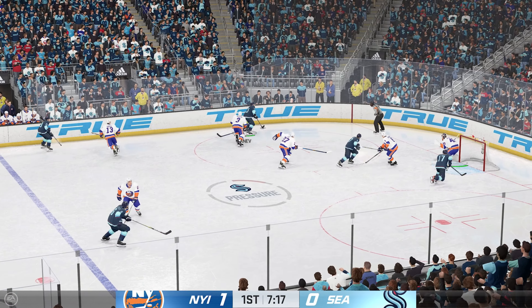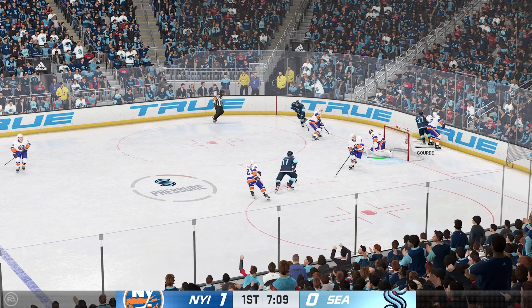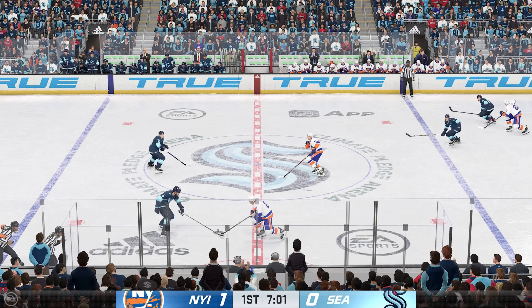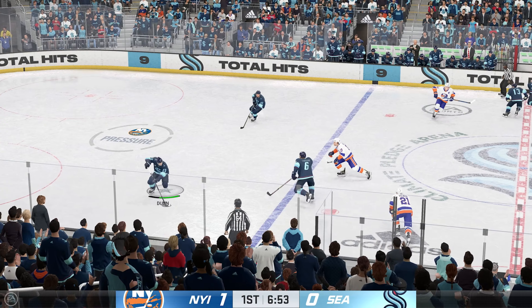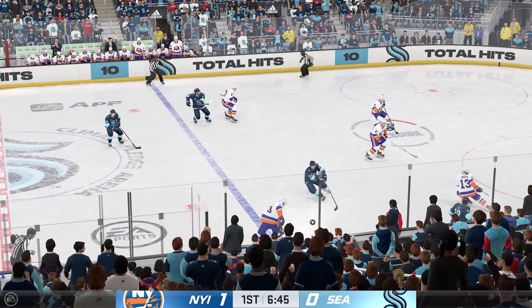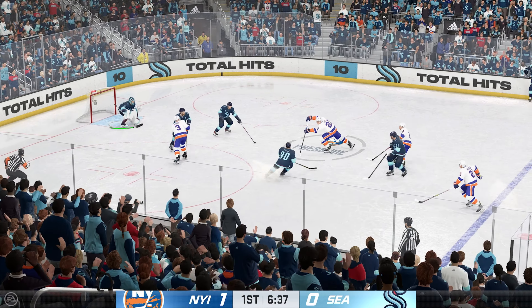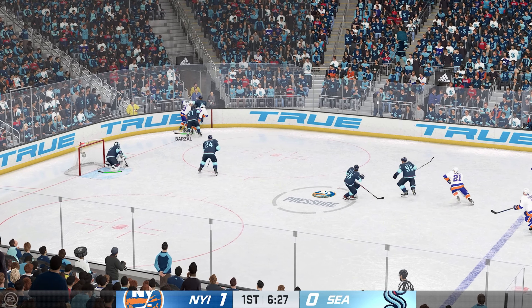Gets it back! Tanev's got the puck! A monstrous hit in the corner there! That's some smart heads-up defensive play by Dobson. A poke check to turn that over. The Kraken have the puck in their own zone! Here's a short pass to Pellett. Fires it on net — that shot goes nowhere as the lane was filled. Lee's looking to make something happen here in the corner. Yamamoto's picking up steam.